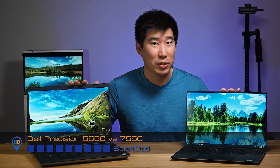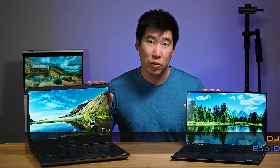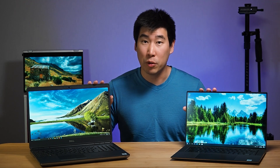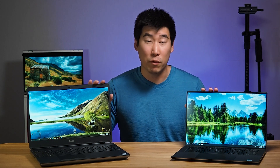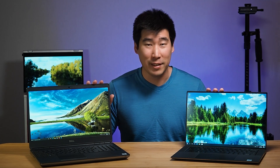Hey everyone, B.A.G.E.N.D.A. here. Today we're going to do the comparison between the Dell Precision 5550 and the Dell Precision 7550. Both of these computers are 15-inch mobile workstations from Dell, but they're two very different types of computers. I'm going to compare the physical dimensions, touch and feel, performance, and connectivity. Hopefully by the end of this video, I can help you figure out which computer might be more suited to your needs.